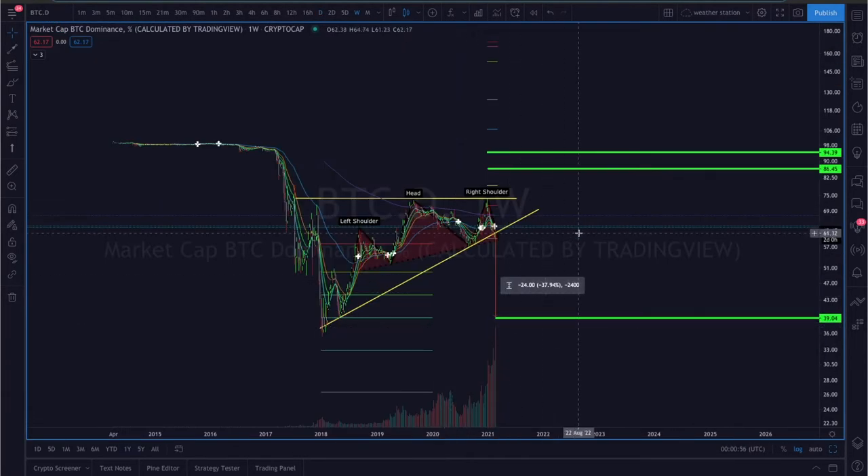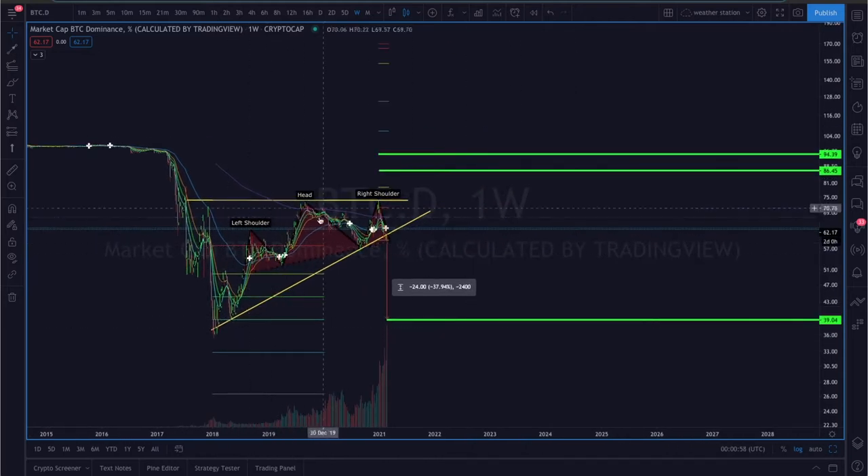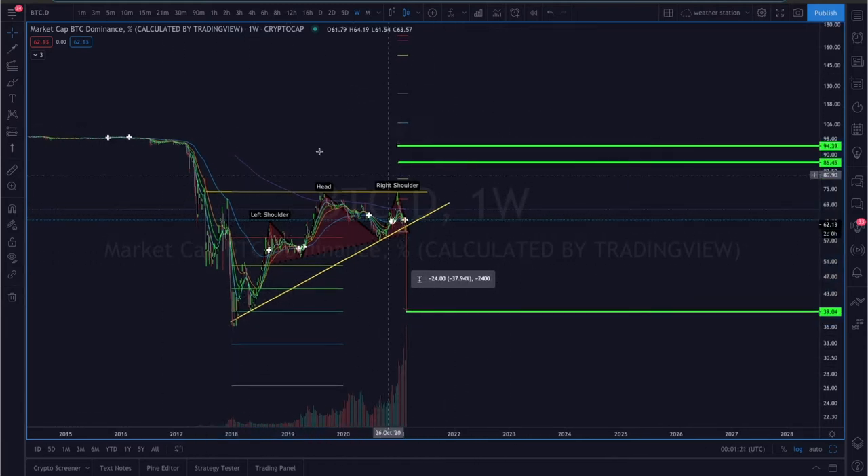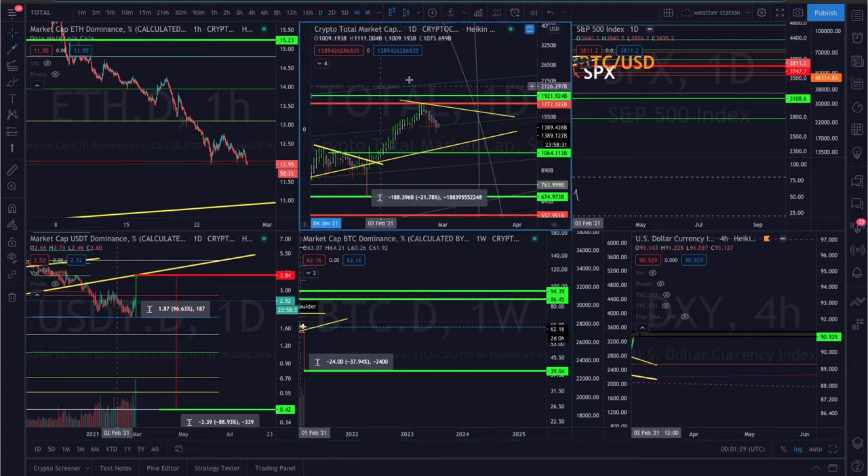If we look at Bitcoin dominance, it appears to be putting in a head and shoulders pattern, which is bearish. If that plays out, we could be headed down about 37%, which would be good for altcoins — maybe. But we're also looking like we're putting in an ascending triangle, which is a bullish price structure. Depending on what Bitcoin dominance does over the next few days, it may give us insight into where Bitcoin is headed in the short term.